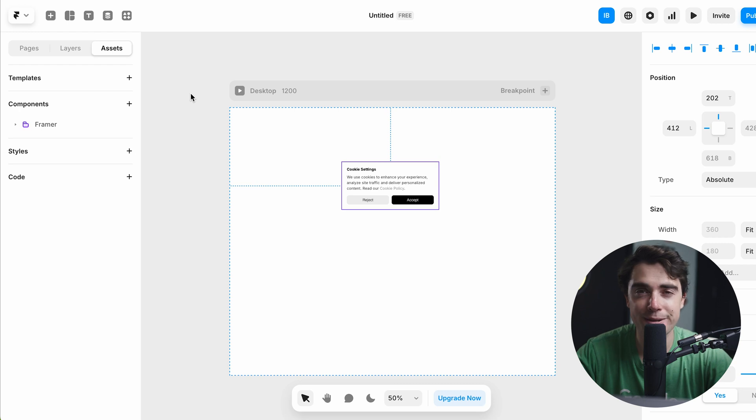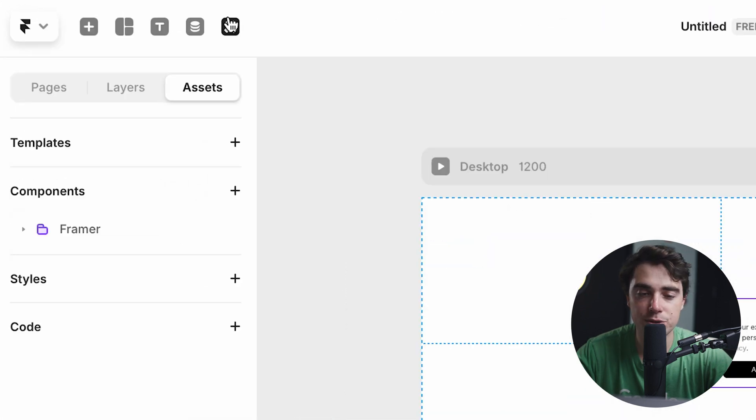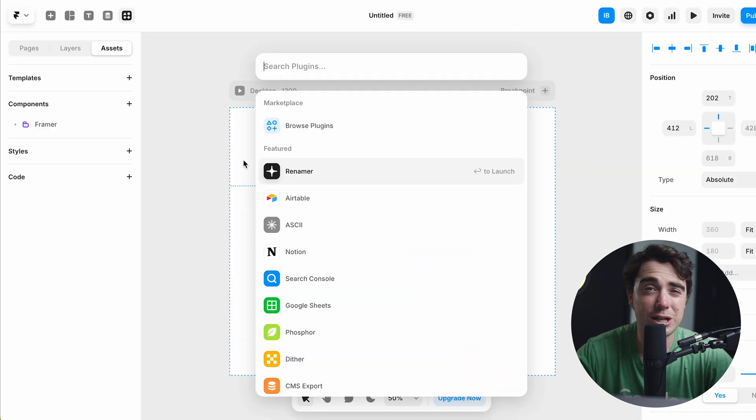And if you guys want to integrate your website with another platform, all you got to do is just go to Plugins here and select the thing that you guys want. As you guys see, it's not going to be only website-relevant plugins — there's going to be things outside of the website realm like Airtable, Notion, and Google Sheets, which makes it nice because that way all the systems can speak to one another. The only drawback I'd say is that it takes a little bit longer to learn, but once you guys master all the features, it's going to be really awesome to use.